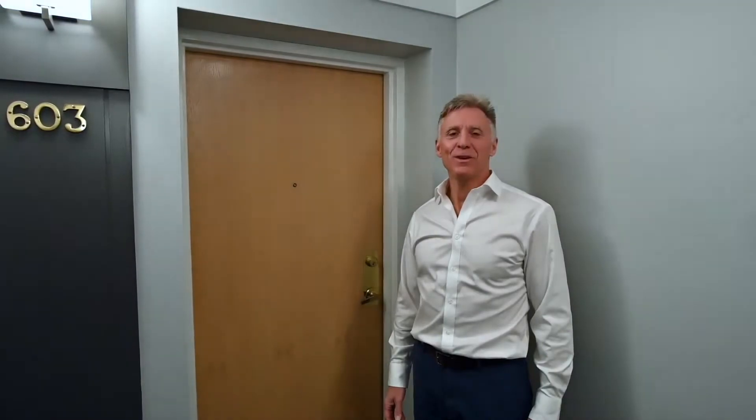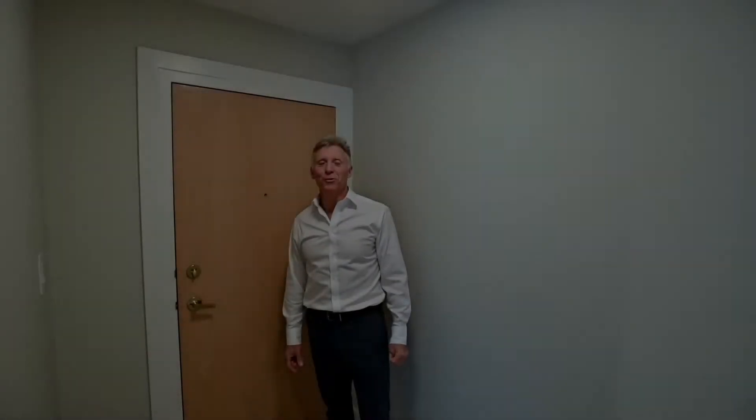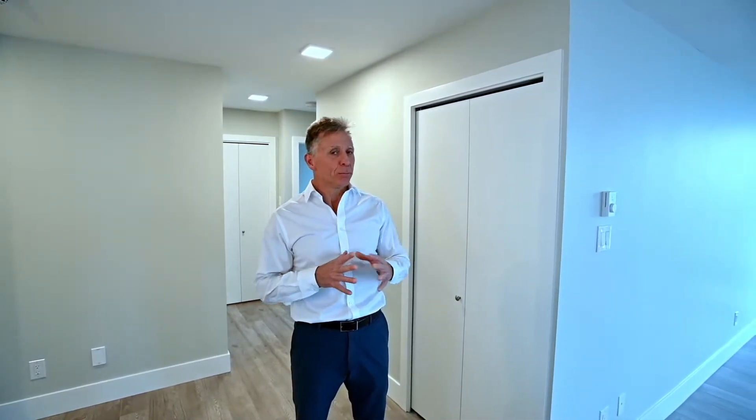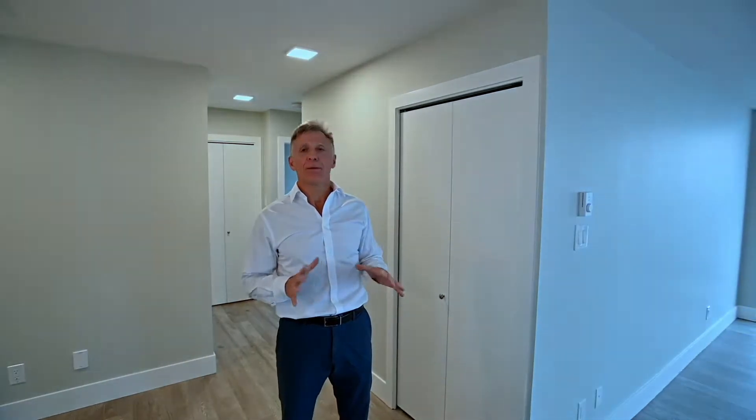Hi, I'm Keenan with Team Keenan Neely. Welcome to our listing at 603-1250 Keyside Drive. I'm really proud to offer this unit for sale. It's a two bedroom, and units very rarely come for sale in this building. This one in particular is as nice as you'll get. It's been completely updated from top to bottom.